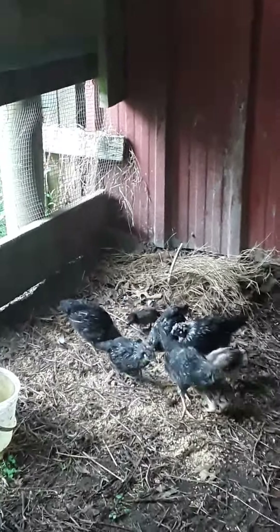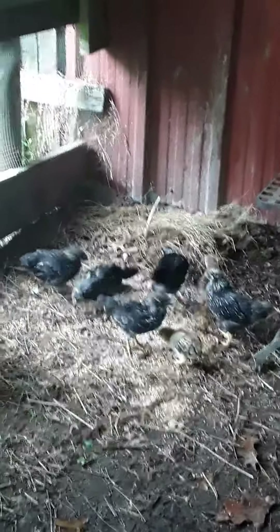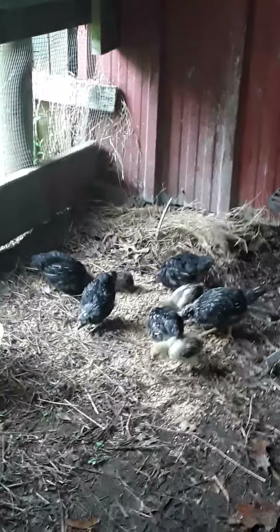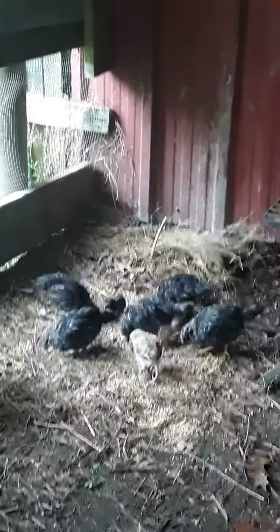So they've got a good amount of space, and when you start doing the math by square foot, they have quite a bit. When they get bigger, they'll have a place to lay their eggs. I won't have to worry about groundhogs stealing their eggs, raccoons killing them, or predatory birds — none of that.